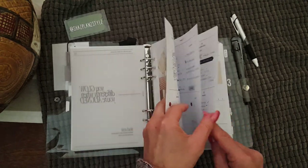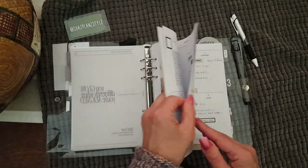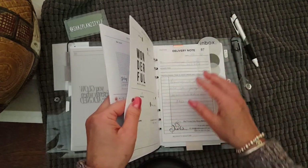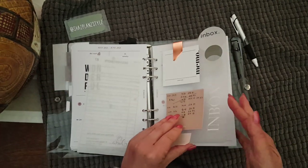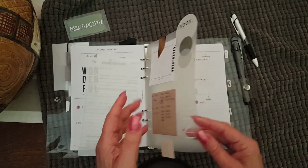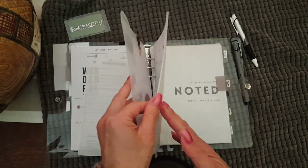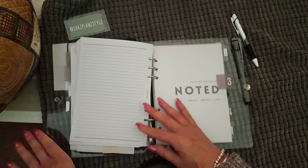May Paper Co. is here in Australia — these are great. I usually just keep the previous month, the current month, and the following month. I've got bills and receipts and everything shoved in here. This Inbox divider is from May Paper Co. as well. I think I have up until July in here ready to go.